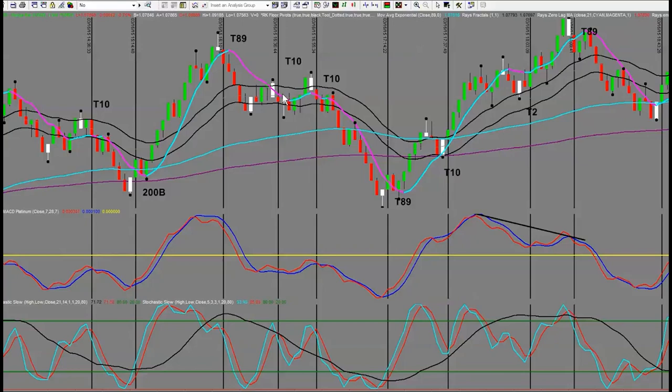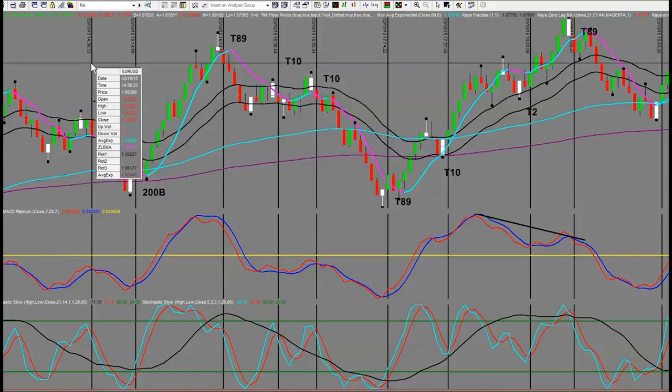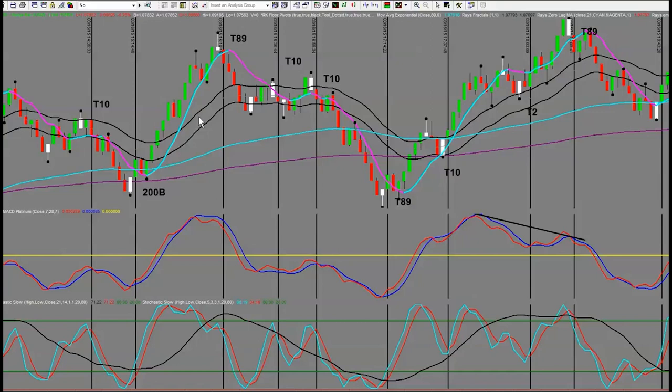Right here we had a failed trade — a T10 that met all the conditions. You can see our stochastic is sloping down, we came up and pulled back, we got the paint bar, but we got stopped out. It pulled up and rolled up. Then we got a secondary signal for a T10 which was a winner. By the way, this is the market from just a few days ago — this is the 16th of March 2015. So we come down and got another perfect T89.